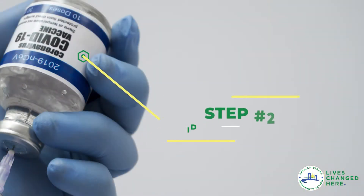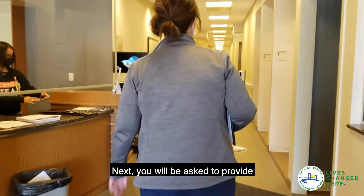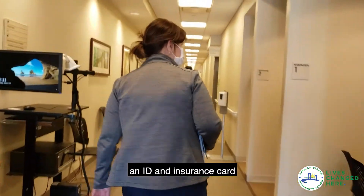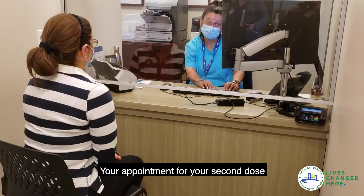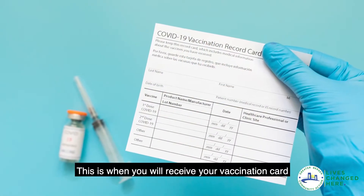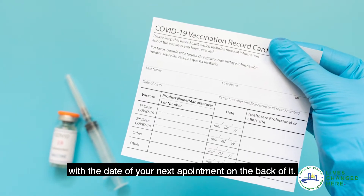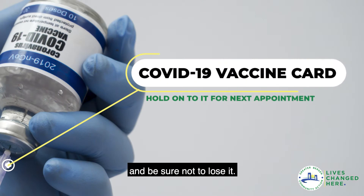Step 2. Next, you will be asked to provide an ID and insurance card if you have them. Your appointment for your second dose will then be scheduled. This is when you will receive your vaccination card with the date of your next appointment on the back of it. Keep this card somewhere safe and be sure not to lose it.